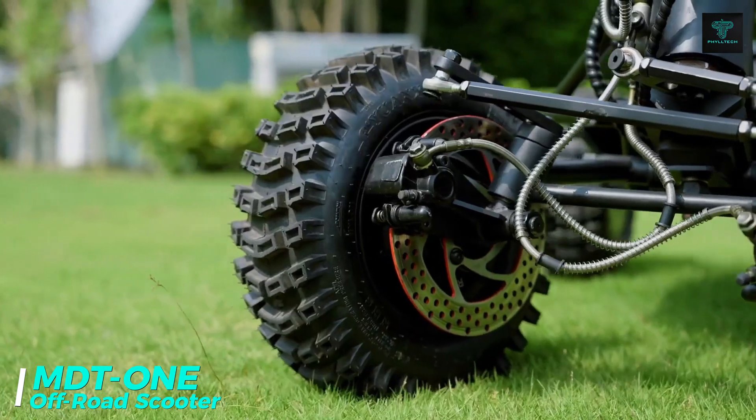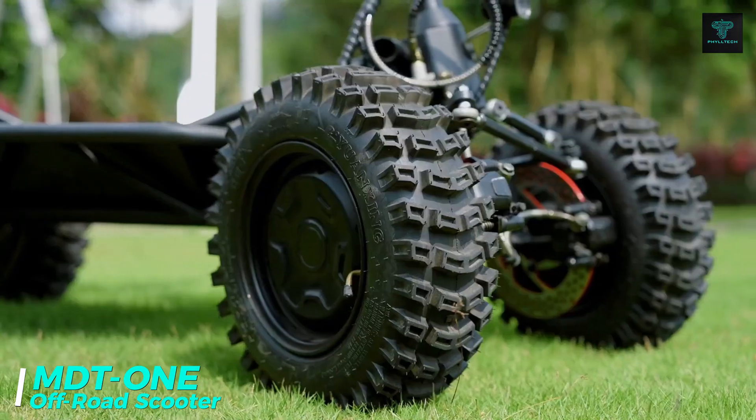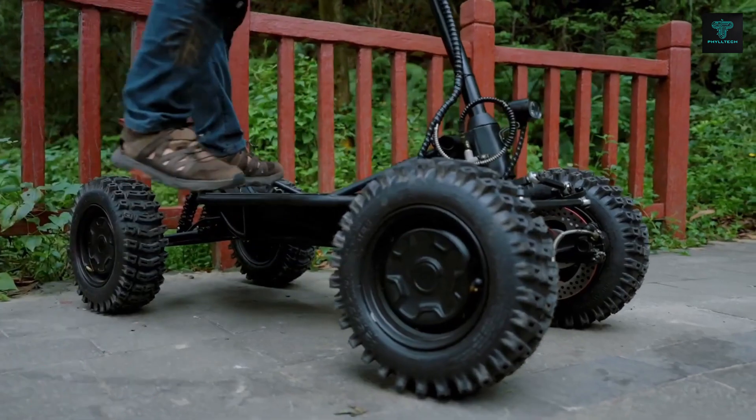Let's start with the MDT1, a powerful off-road scooter designed for adventurers and thrill-seekers. Equipped with a five suspension system, it provides exceptional stability and comfort, even on rough terrain.